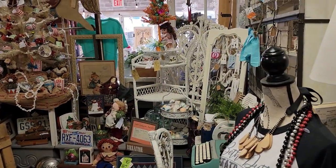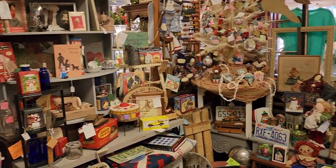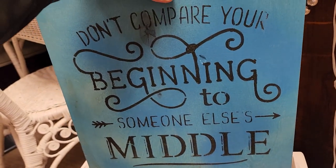And here's another one of their booths - this kind of had a vintage vibe of toys and just older items in it. And it says: don't compare your beginning to someone else's middle. We should all remember that.